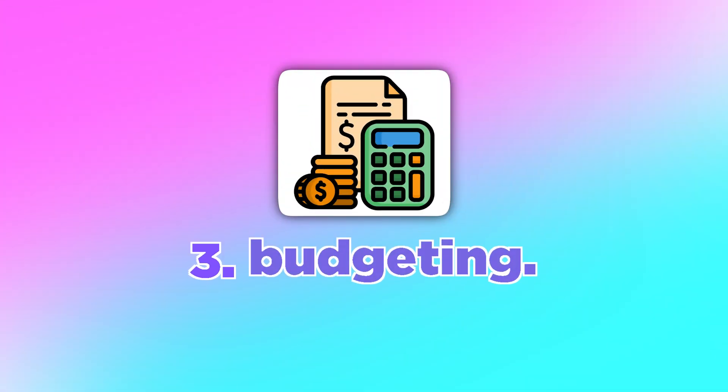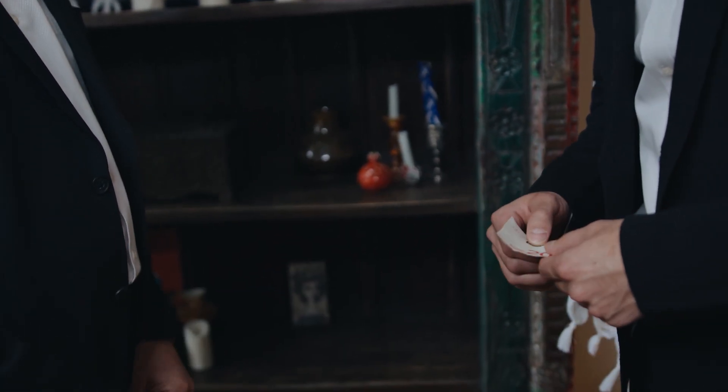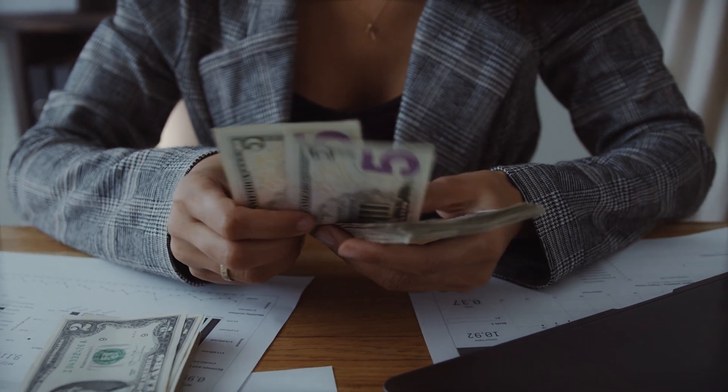Step three is the big one — budgeting. Once you've got your loan, and maybe some money from your parents or a part-time job, it's about how to budget it to make sure your money goes as far as possible. Trust me, you're going to feel poor as a student.